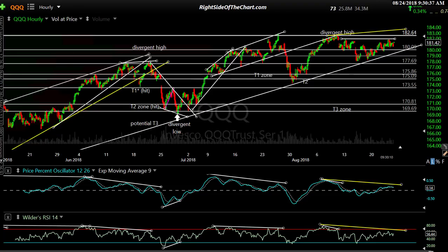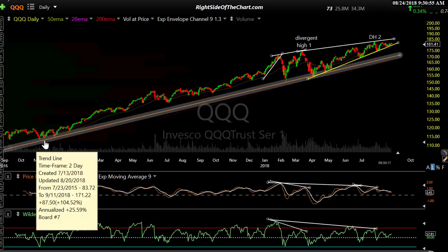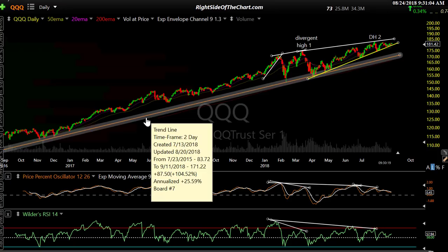We don't have anything remotely close to a sell signal right now on the broad markets, but we do have the divergent highs and some trend line support to watch. Let's bump out to the daily time frame. Here's a trend line that goes all the way back to the left of the chart — back to the 2015 lows on QQQ. It's very well defined.